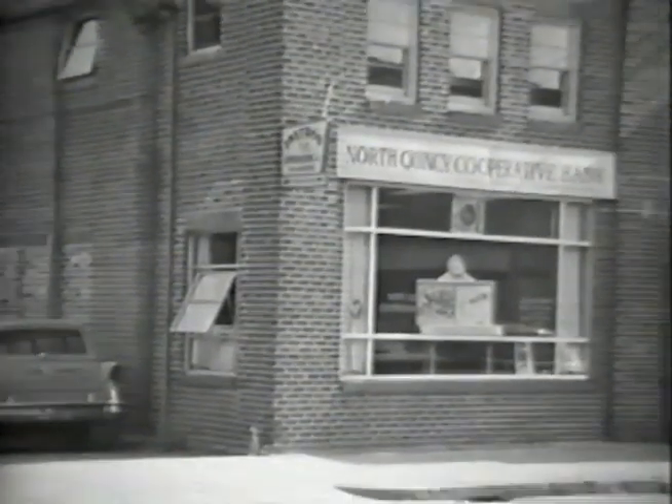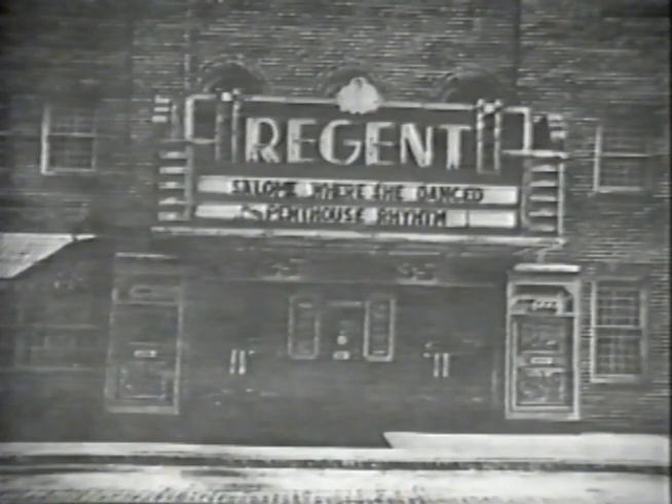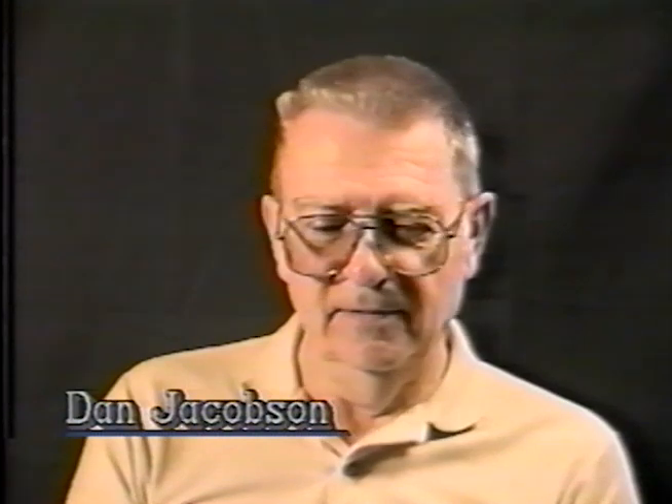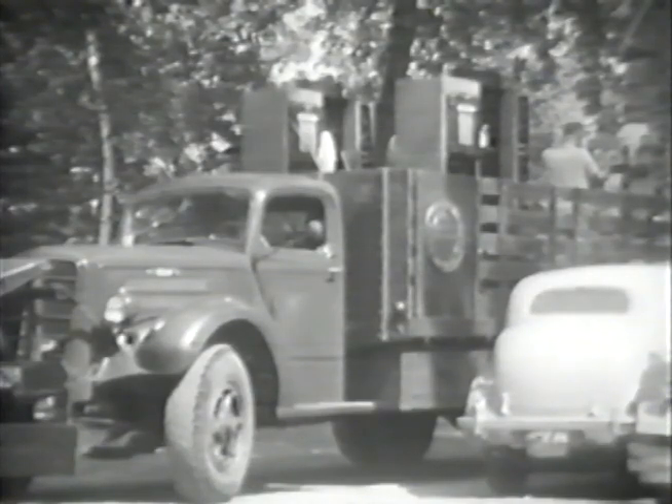In 1955, Instron needed to expand. So they moved out of the Matheson facility to the converted Regent Theatre building at 440 Hancock Street in Norfolk Downs, North Quincy. We had gone down and seen the theater while it was being remodeled, and it was enormous compared to what we had. One day, George came in and said we're going to move. We opened the windows and started passing stuff out the windows, putting it in the cars, and driving it down to the theater. And that's how we made our first move.